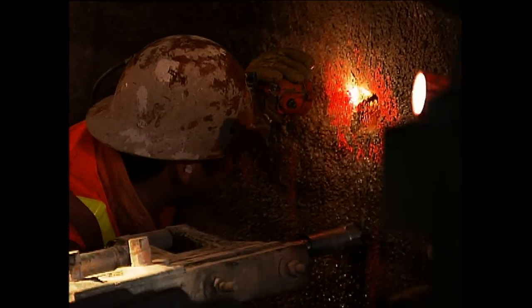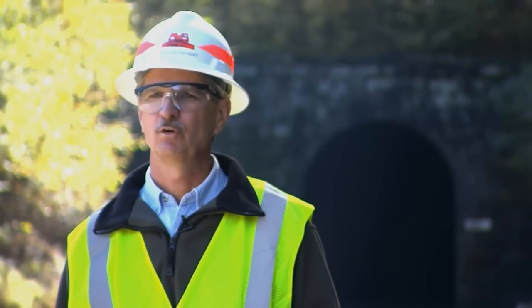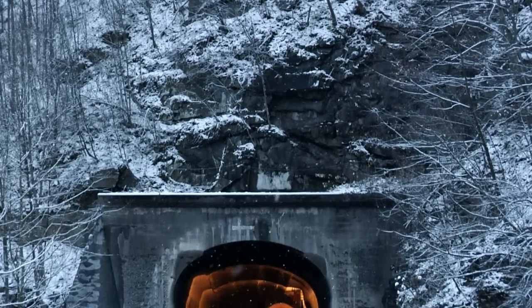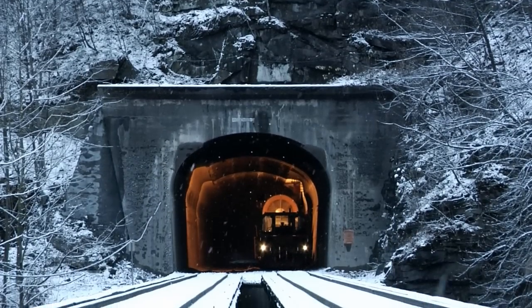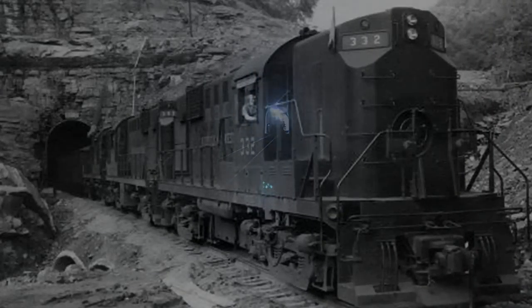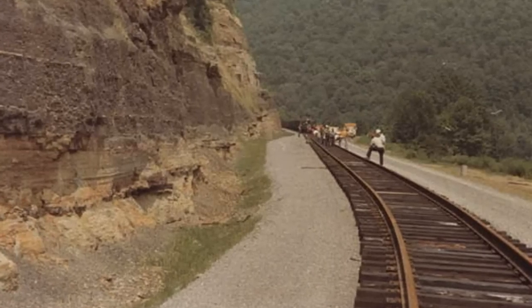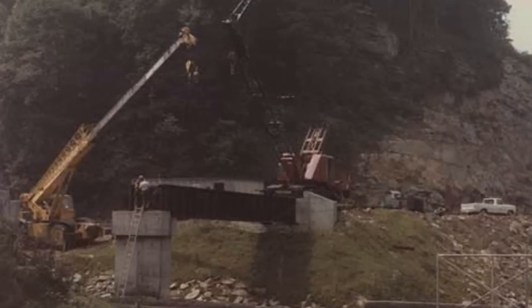We did a lot of investigative drilling and probing before we started. We had some minor areas with a little bit poorer ground than we anticipated, but with the plans and specifications in place, we were able to overcome those and march right ahead. Most of the construction sites focused on the railroad tunnels carved into the Appalachian Mountains, ranging in length from 174 to 3,300 feet. These tunnels were constructed around the turn of the 20th century for coal trains and then upgraded in the 1980s and 90s to accommodate 19-foot-tall multi-level rail cars.